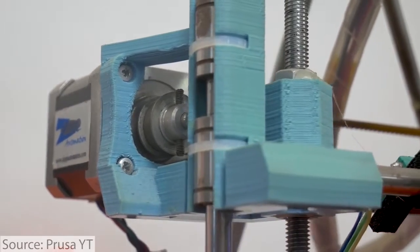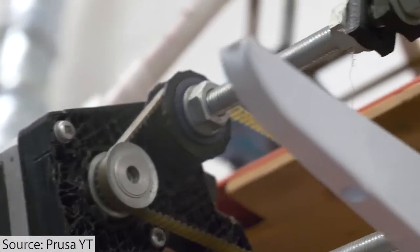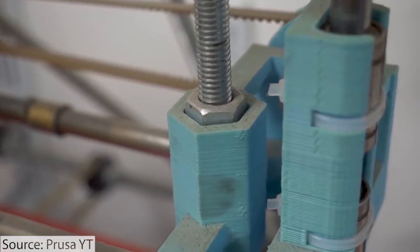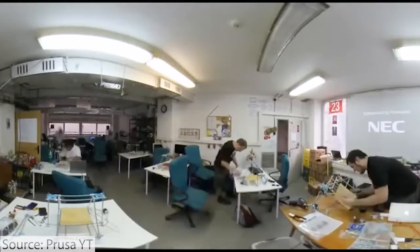When he started up Prusa Research, he started it with the original Prusa Mendel design, which was one of the simpler machines to build. It was based off of the RepRap Mendel machine, but it was a kit that people could get a hold of and actually build. And that's when Prusa Research started.